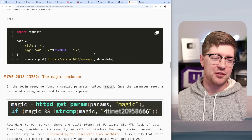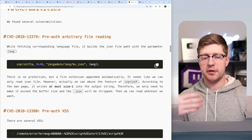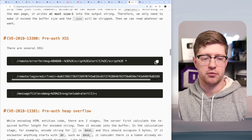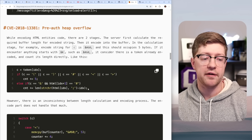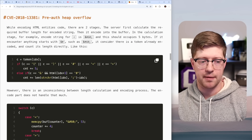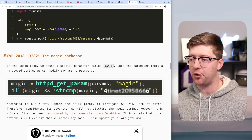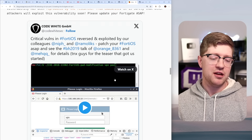Rust would not have solved the directory traversal or the backdoor — those are logic issues and a mis-implementation of a filter that Rust wouldn't catch. Pre-auth cross-site scripting also wouldn't be caught — that's a failure to sanitize inputs into a buffer before writing to JavaScript. The only bug Rust would have actually caught is the pre-auth heap overflow: there's a length check minus an index, but five gets added under certain conditions, allowing out-of-bounds indexing — bounds checking and the memcpy overflow would have been caught. But the magical backdoor? That's not a bug, that's a feature — Rust would compile it just fine.